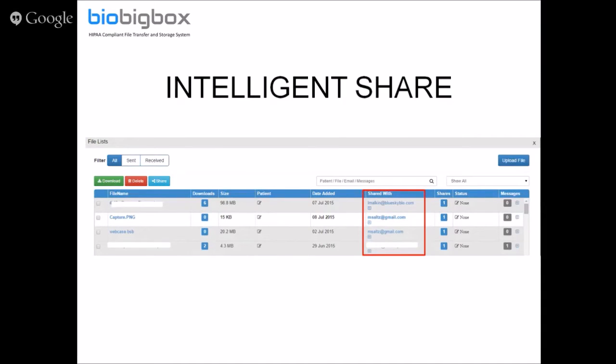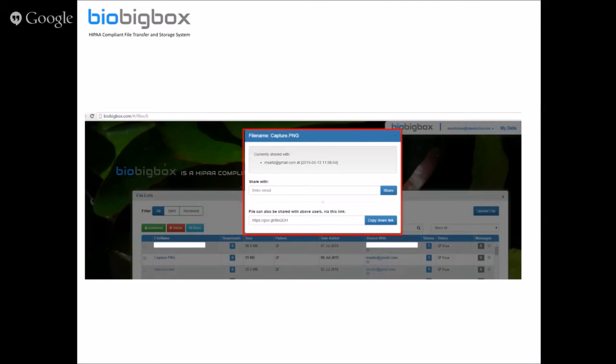You also have a 'Shared With' option showing the last person the file was shared with, and a 'Shares' column showing the number of shares. From the shared with column you can share with additional people by pressing the plus button. Now, if you're sharing a file and give someone a download link that lets them download without logging in or proving who they are, you've created a problematic situation — that's either a non-HIPAA compliant system or a non-HIPAA compliant use.